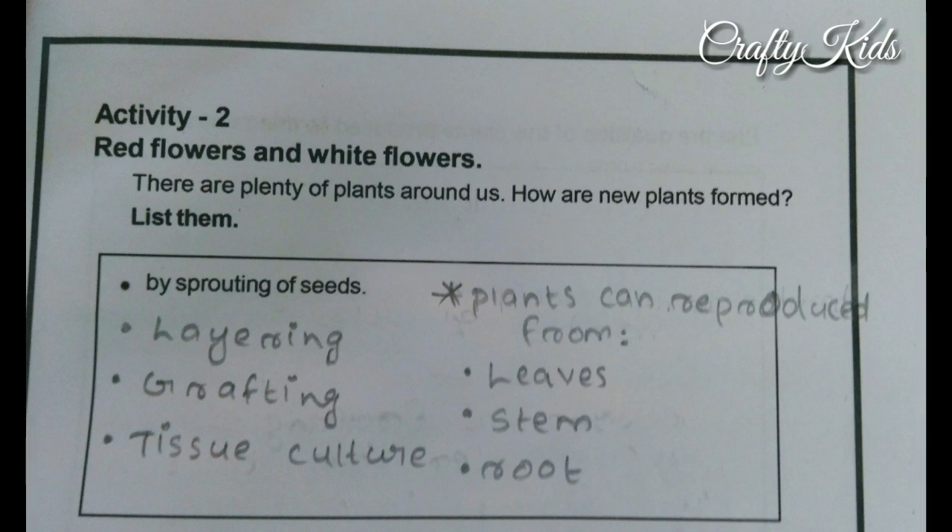Next, Activity 2: Red flowers and white flowers. There are plenty of plants around us. How are new plants formed? List them.